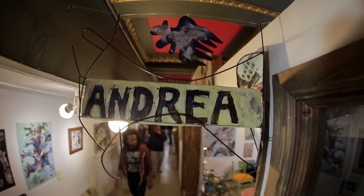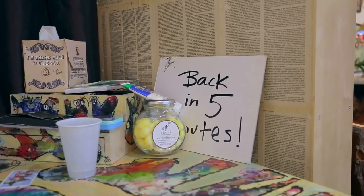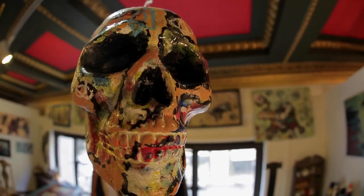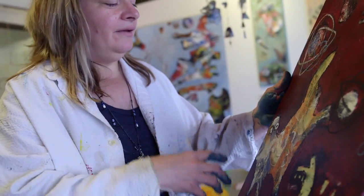Another gallery participating in Red This Month along with Downtown LA Art Walk is the Andrea Bogdan Gallery, and I'm here with the artist and gallery owner Andrea. Hi Ashley. Hi. Thank you for having us. This is where I do my work, and it's also the space that I open up for Art Walk every second Thursday of the month. It gives me an opportunity to talk to people about the art, and a lot of artists come in here too.